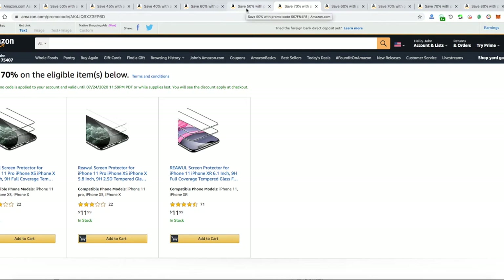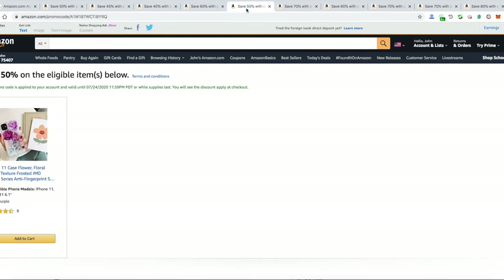Next item would be this floral case for the iPhone 11, which is like four bucks. After that, next item would be a Galaxy S9 case at sixty percent off, which is around three dollars for these ones with glitter.